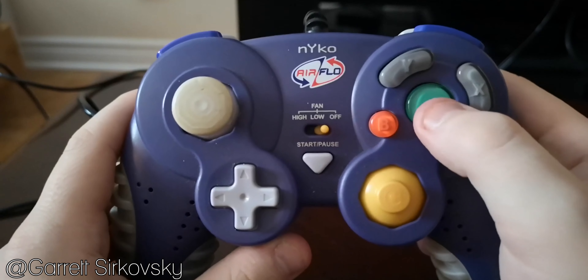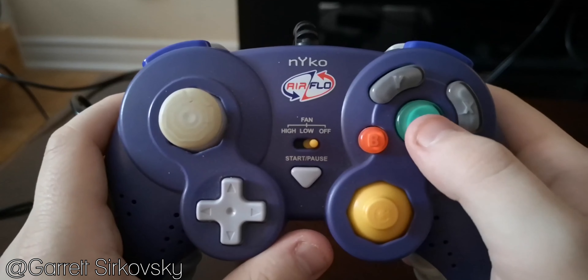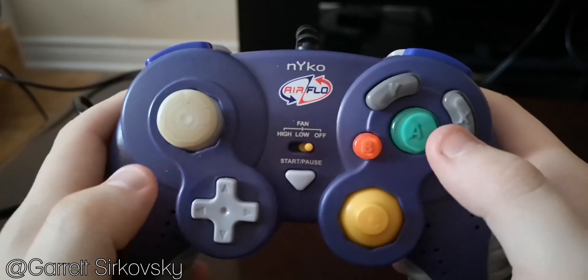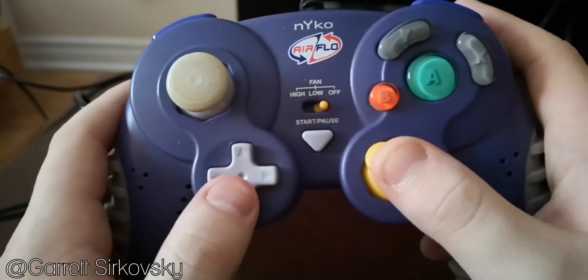It is kind of funny that any time the fan is on and you do something that requires the controller to rumble, you can actually hear the fan slowing down — because the rumble was taking so much power that the controller couldn't have the fan going full blast and rumble at the same time.